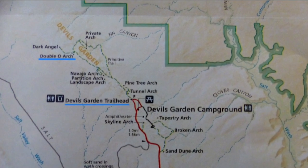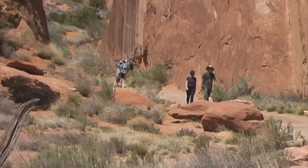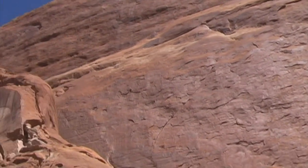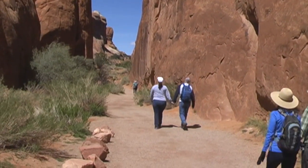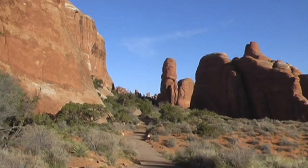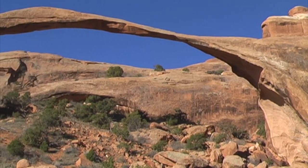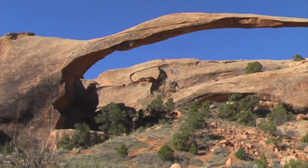I planned on hiking to the Double O Arch — at four miles round trip, it would be the longest hike I would do in Arches. This is the start of the Devil's Garden Trail headed to Double O Arch. Here's a tall, big, flat piece of sandstone at the beginning of the trail. Some of the fantastic scenery along the trail. After an easy hike of not even a mile, I came to Landscape Arch — with a span of 290 feet, it's believed to be the longest arch in the world.